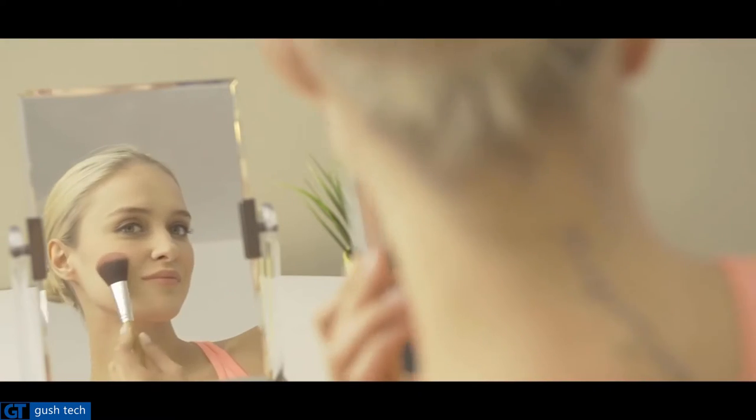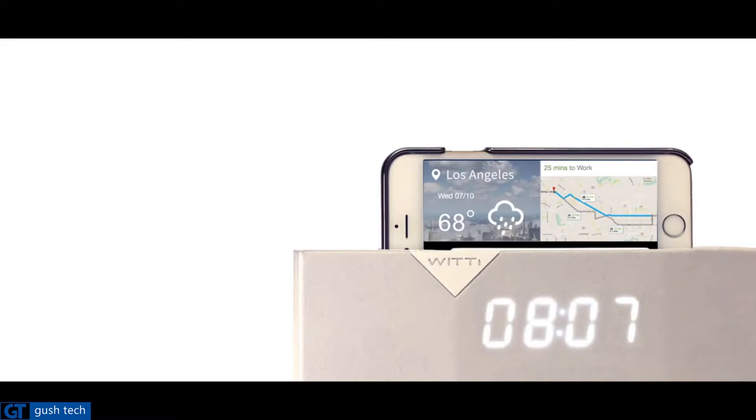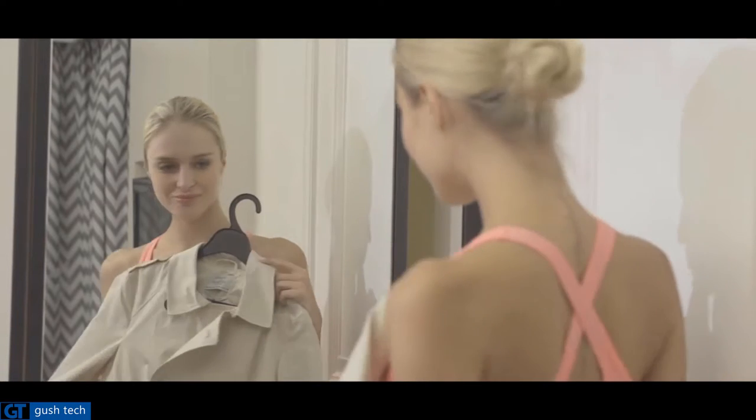Betty integrates with the Maps feature on your phone and knows your morning commute. So Betty will periodically update you in the morning as to exactly when you need to leave for work, based on your local current traffic conditions. You need to leave in 15 minutes.